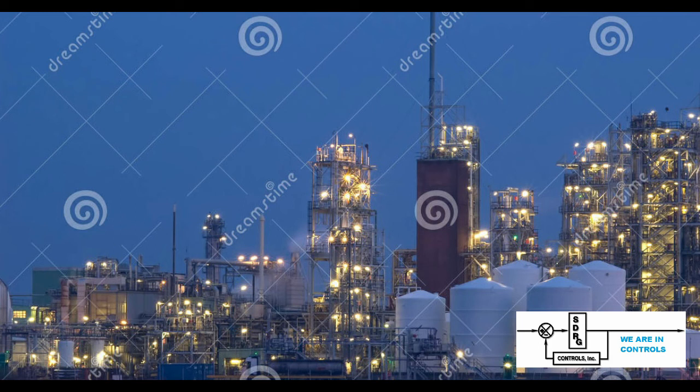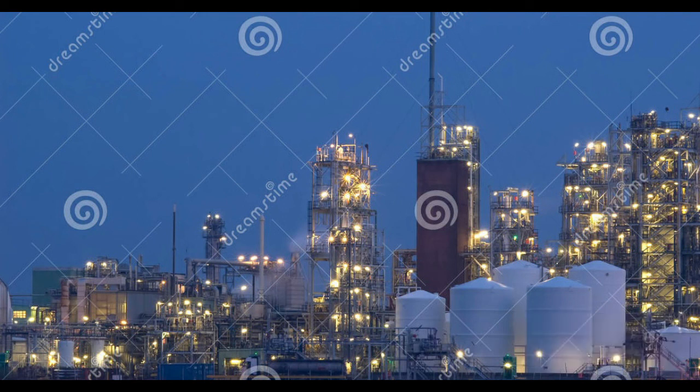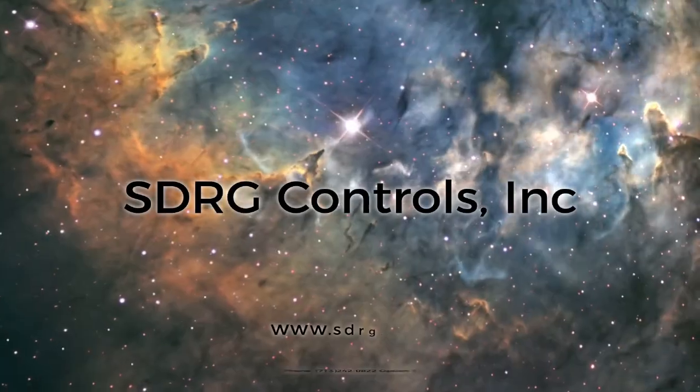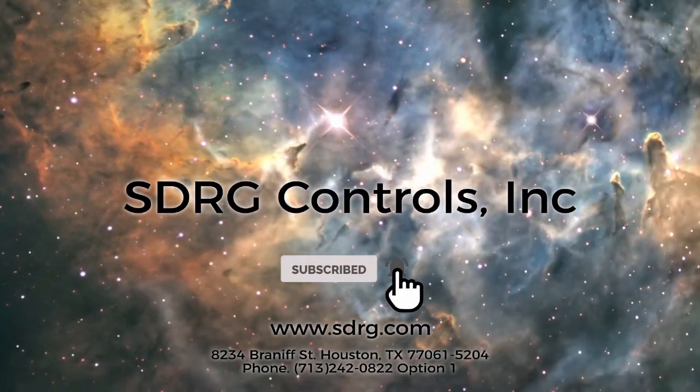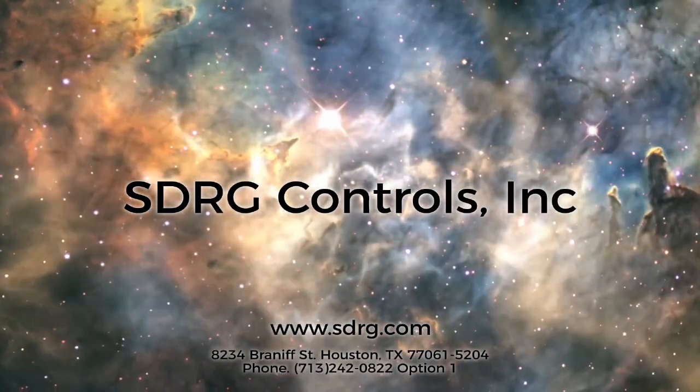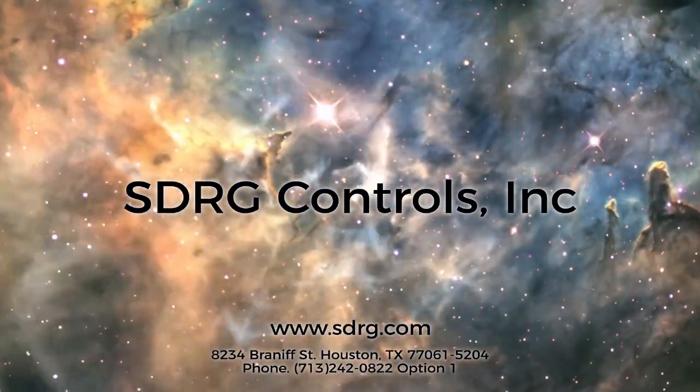We hope you enjoyed this video. If you did, please press the like and subscribe buttons to see more videos like this. We appreciate your comments and look forward to you watching the next video. We'll see you on the next video.